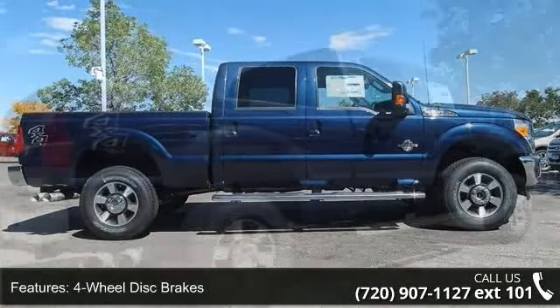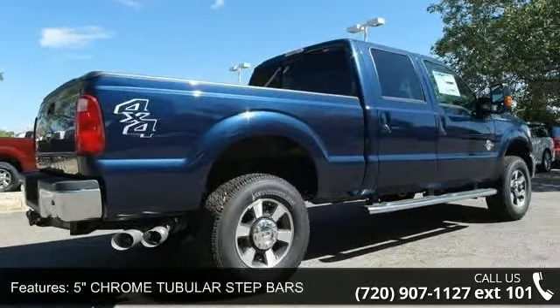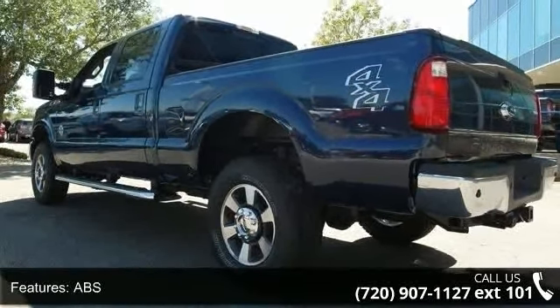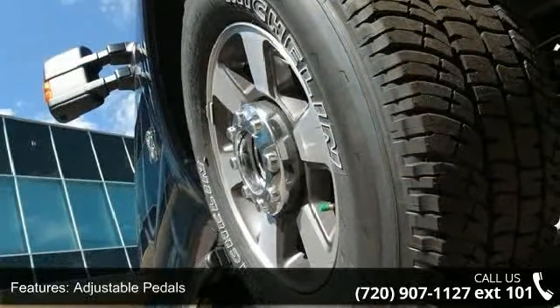This vehicle's top features include 4-wheel disc brakes, 5-inch chrome tubular step bars, ABS, adjustable pedals, adjustable steering wheel, aluminum wheels, automatic headlights, auxiliary audio input, and backup camera.